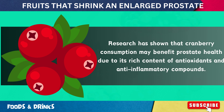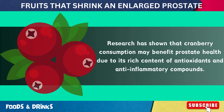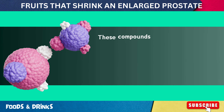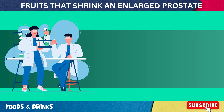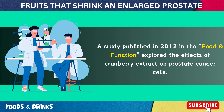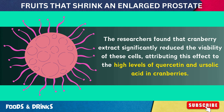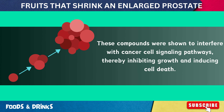Number 8: Cranberries. Research has shown that cranberry consumption may benefit prostate health due to its rich content of antioxidants and anti-inflammatory compounds. Specifically, proanthocyanidins and flavonoids present in cranberries have been linked to reduced oxidative stress and inflammation in the prostate gland. These compounds inhibit the proliferation of prostate cells and induce apoptosis, crucial in preventing the progression of benign prostatic hyperplasia and prostate cancer. A 2012 study in Food and Function found that cranberry extract significantly reduced the viability of prostate cancer cells, attributing this to high levels of quercetin and ursolic acid.